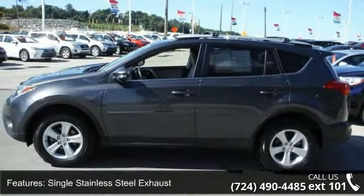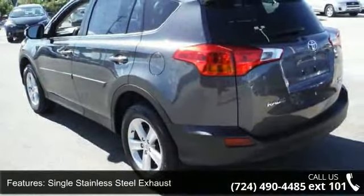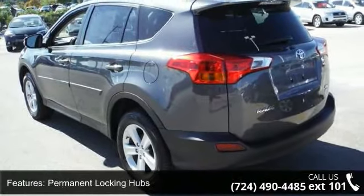Permanent locking hubs, wheels: 17 inches x 7.0J alloy arm included, caps and steel spare wheel.